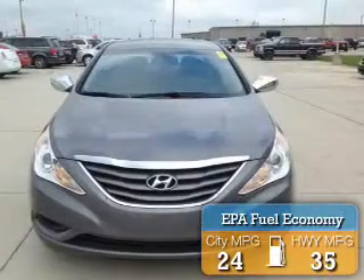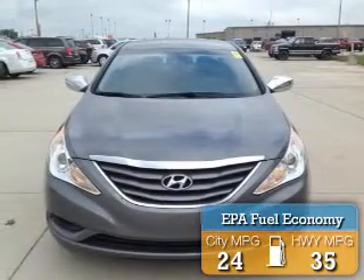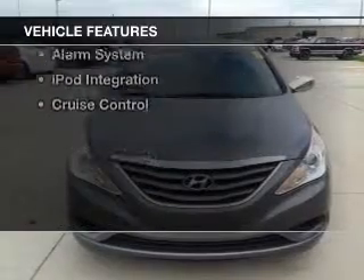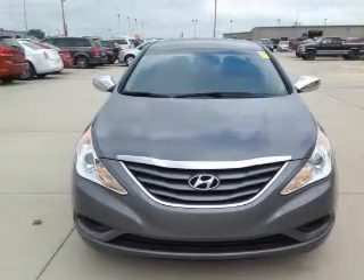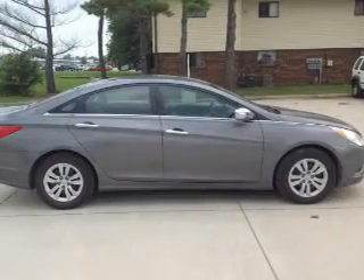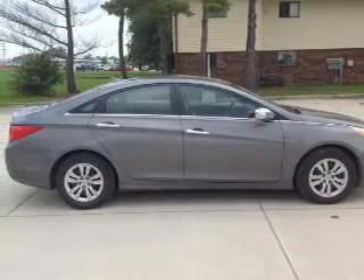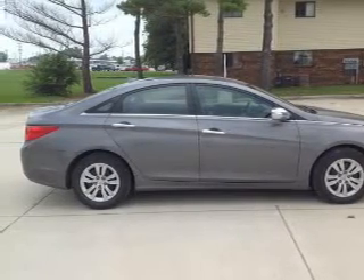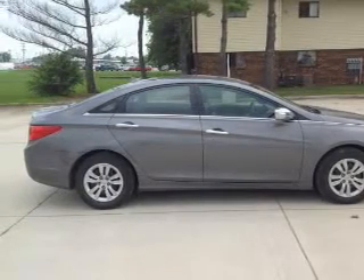Great fuel efficiency saves you money by requiring fewer trips to the gas station. The features include Bluetooth connectivity, Sirius XM satellite radio, digital audio input, and auxiliary input, steering wheel controls, premium rims, tilt and telescopic steering wheel, an alarm system, iPod integration, and cruise control.